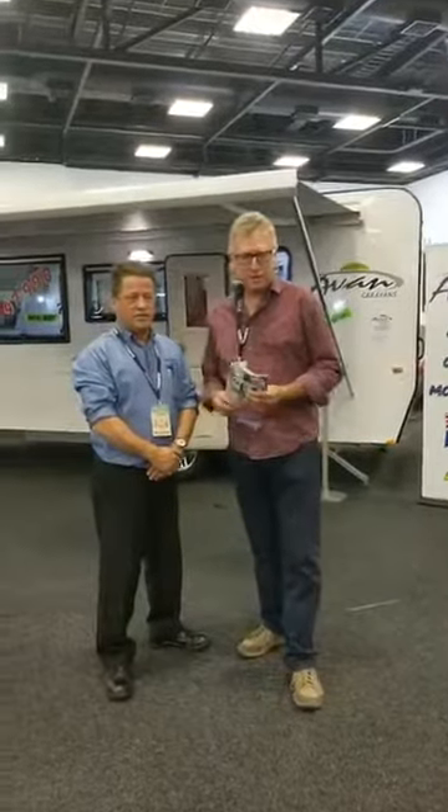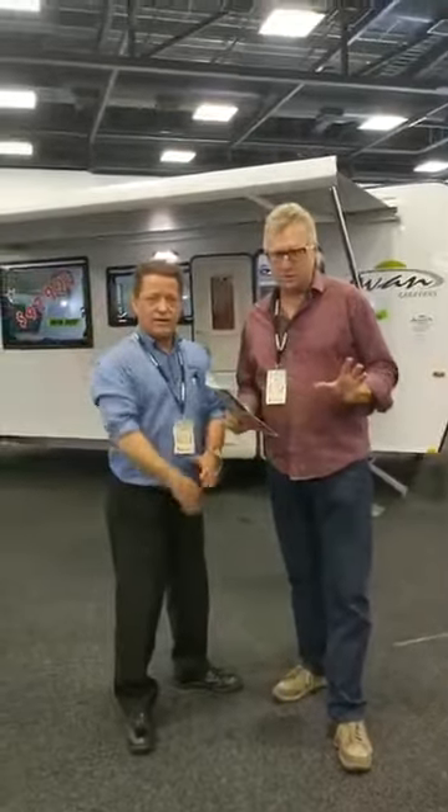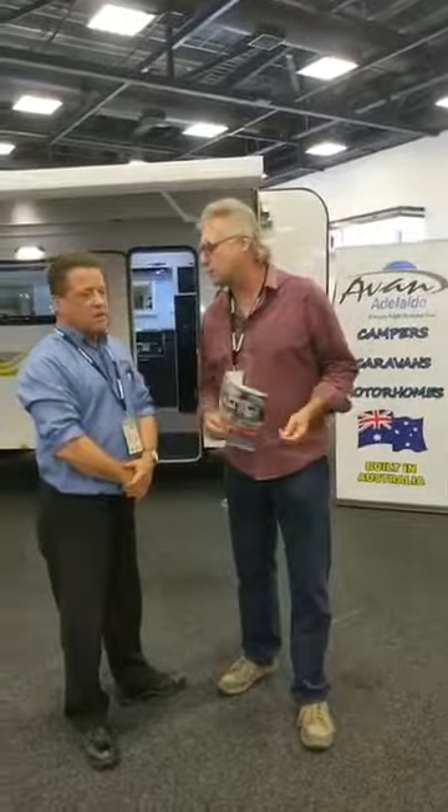It's a real pleasure to be chatting with Craig from Avann Caravans — just a fantastic story. And here at the Caravan and Camping Show, it is just brilliant as always. What benefits have you got? What's on show? You always have something on show.